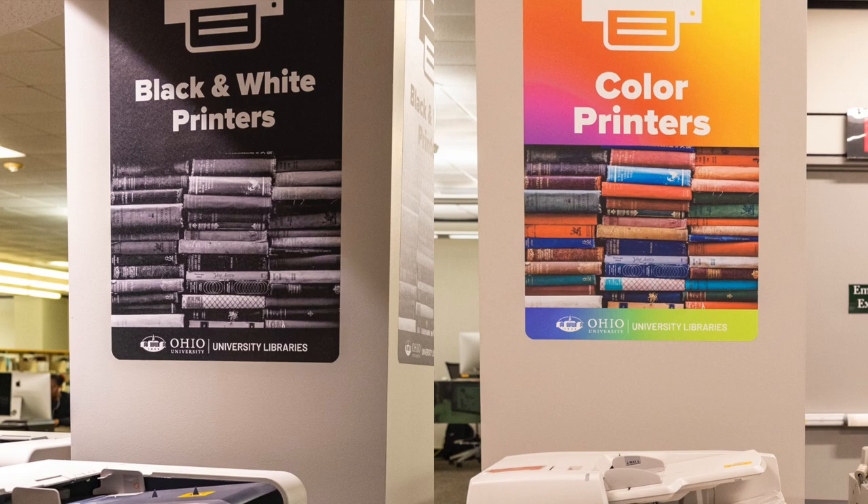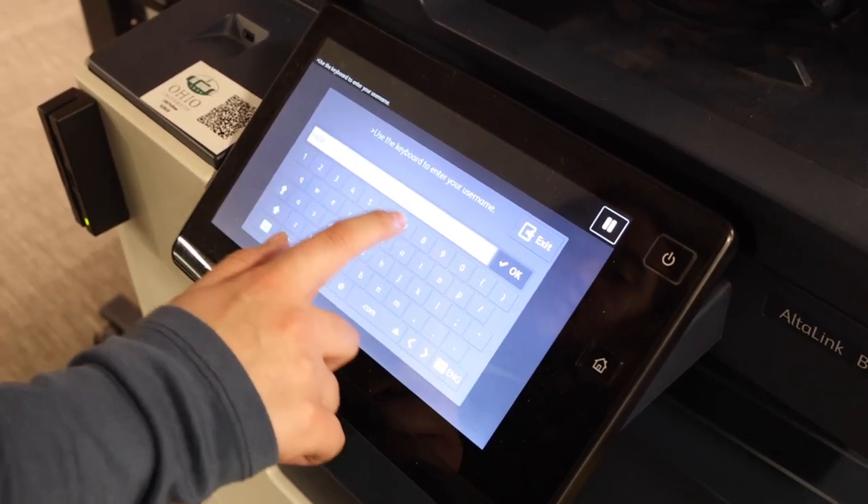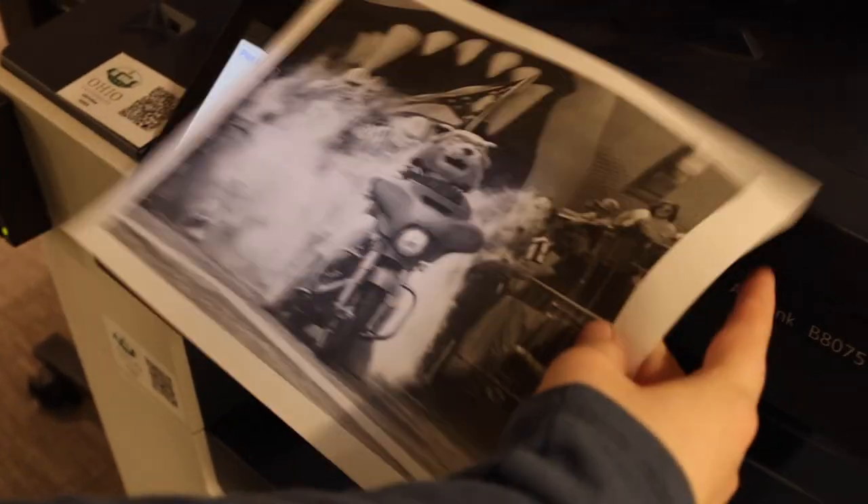Then, head over to whichever type of printer you chose, log in with your Ohio ID or swipe your Ohio ID card, confirm what you want to print, and you're all set. If you have any questions, someone at the second floor help desk will be able to give you a hand.